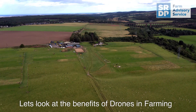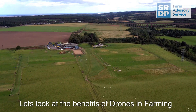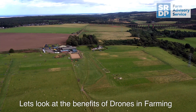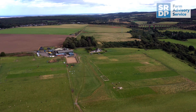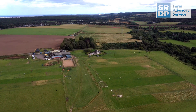Advances in technology have revolutionised every industry, and farming is no exception. Over the years, UAVs — unmanned aerial vehicles, or drones as they're more commonly known — have started to play an important role and are often used on a larger scale to carry out a variety of farming tasks. This is especially seen within the arable farming sector.